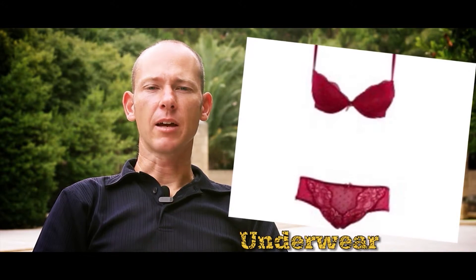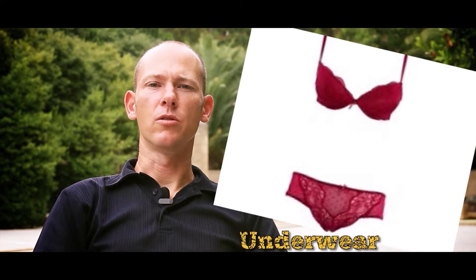Underwear. This is something we wear under all of the clothes. Pajamas. This is something we wear when we go to sleep at night.